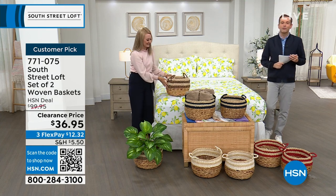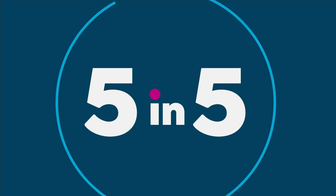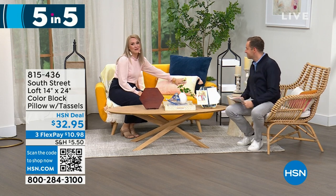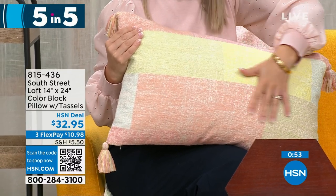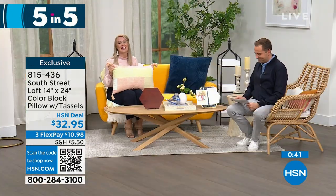Don't forget to apply for the HSN credit card — if you love South Street Loft and get approved tonight, you can take $10 off your first single item purchase. Now, our five-in-five begins with the color block pillow — 100% cotton. Take a look at these beautiful soft tones; if you're a texture person, you're going to love this. It's oversized, perfect as a lumbar or decorative pillow, and it has tassels on every corner to add personality. Absolutely stunning — $32.95.